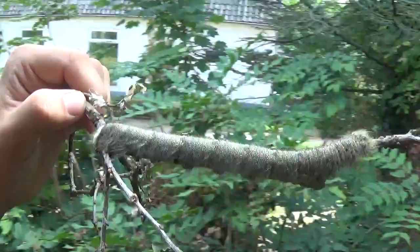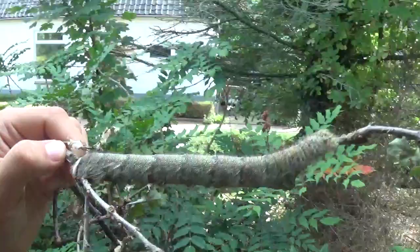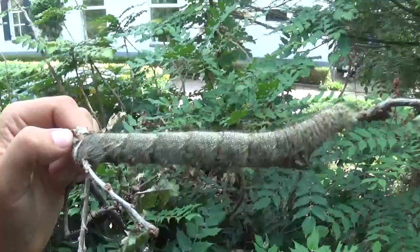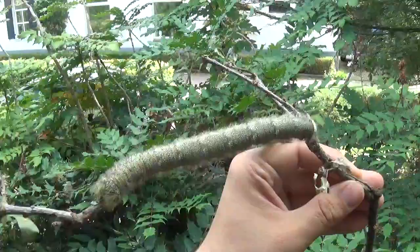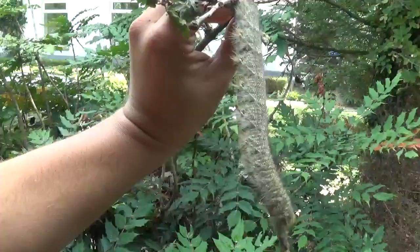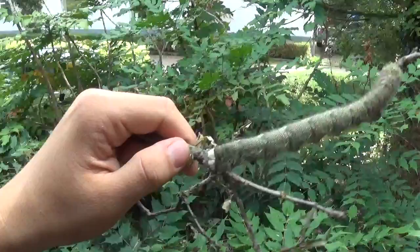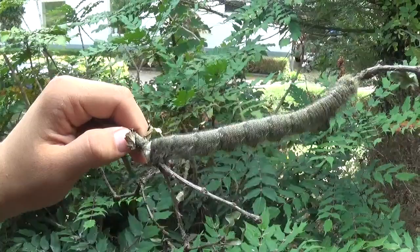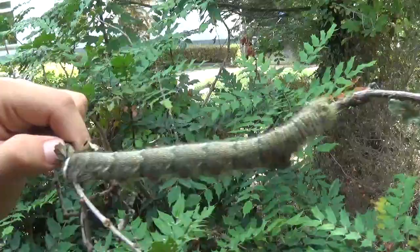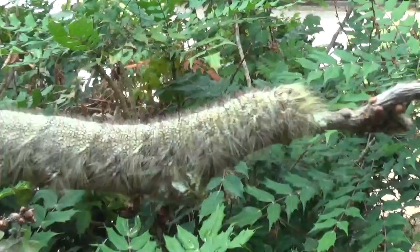Oh my god, this is one record-breaking caterpillar because this thing right here is over four months old. I've raised many species of moths in captivity, but this is the first time it takes over four months to raise a single caterpillar from egg to cocoon. It's worth it though because it's an absolute monster.